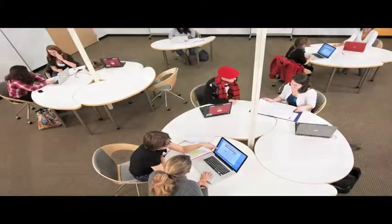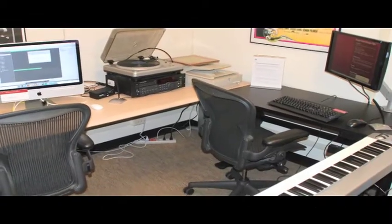There are also group workspaces and a multimedia lab with facilities and consultants for sound, video, and image editing.